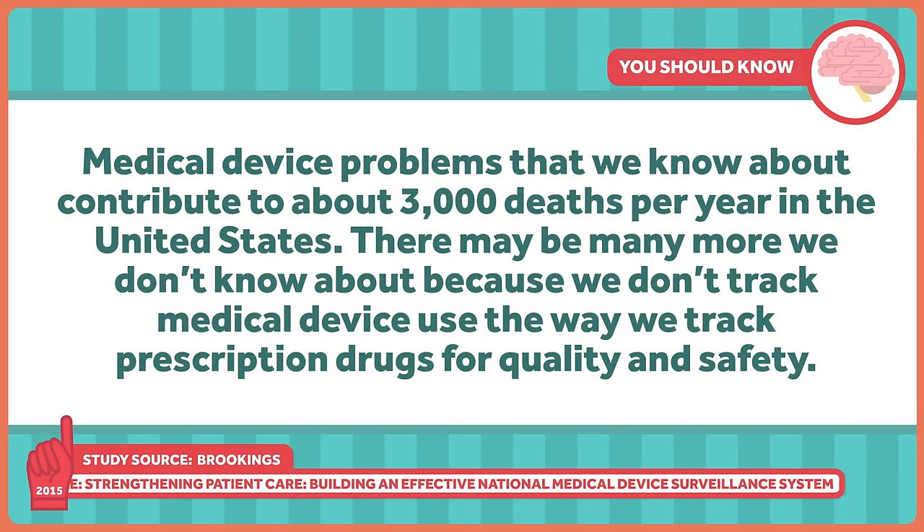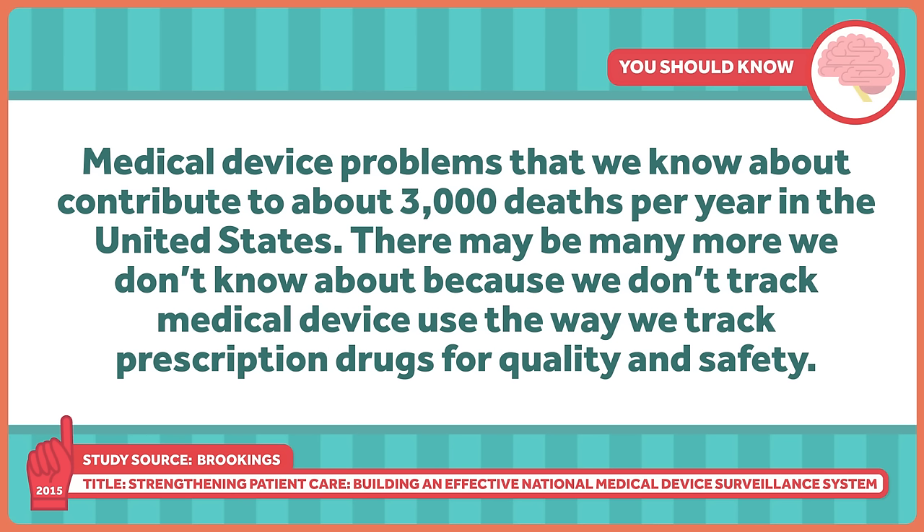According to a report from the Brookings Institution, medical device problems that we know about contribute to about 3,000 deaths per year in the United States. There may be many more we don't know about because we don't track medical device use the way we track prescription drugs for quality and safety.